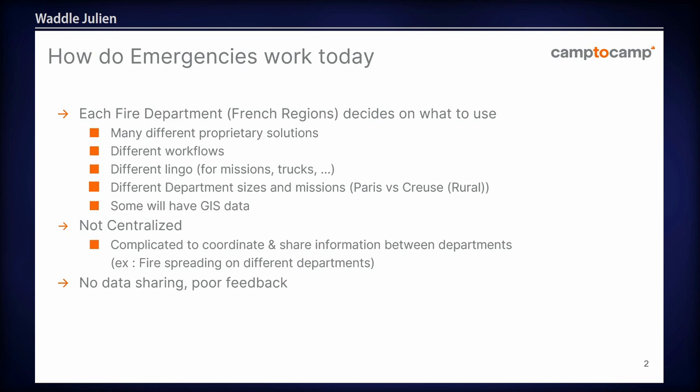Some departments will have GIS teams and GIS data, some others won't have anything. Also, one of the most important things is nothing is centralised. That means when you're going to have an operation which spans several departments, it's complicated to coordinate and to share information between these entities. Like it was the case earlier in the summer — we had big fires — and at the moment there's no data sharing and very little feedback.